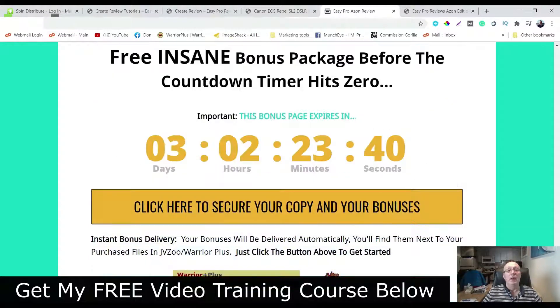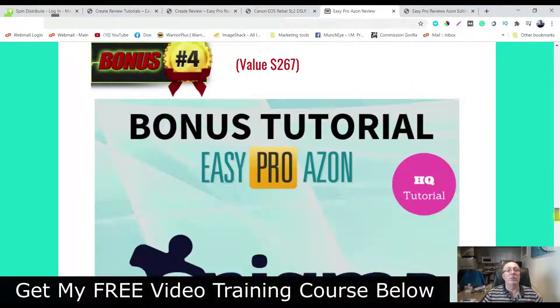Before we go ahead and look at the bonuses, I want to tell you about a six-part video course. If you click the link in the description, it's going to take you there. This course is going to really help you out if you haven't made your first commission or you're struggling to make your first commissions. It's an in-depth six-part course that's going to show you how to do that. So click the link in the description.